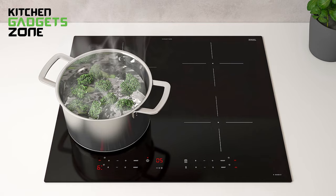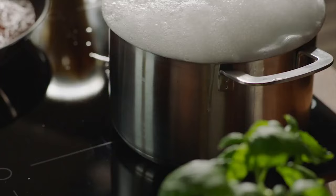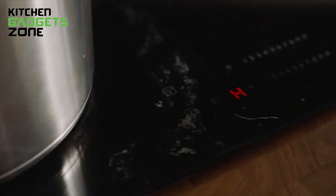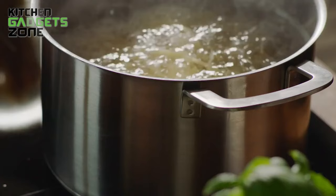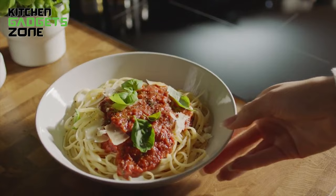Features like the power booster and pause function give you complete control when simmering sauces, boiling water, stir-frying dishes, or just walking away mid-cook. This smooth glass surface wipes clean easily after use. With safety features like child lock, anti-overflow detection to prevent spills on the controls, and a cool-touch exterior, the IKEA induction range brings high-performance innovation right to your kitchen countertop.